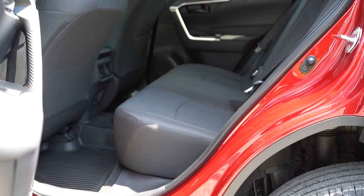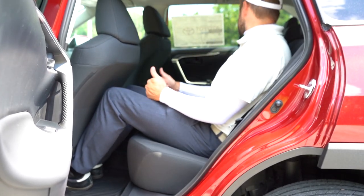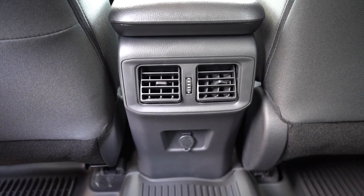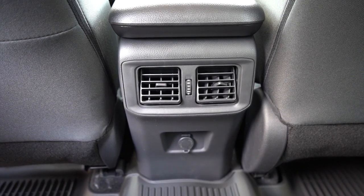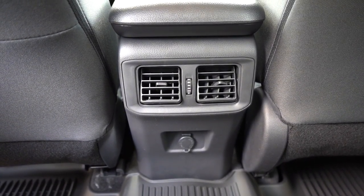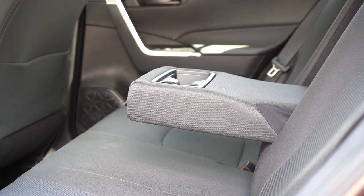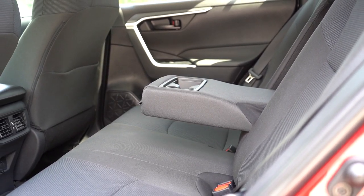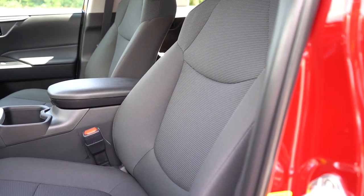Rear legroom comes in at 37.8 inches — I'm six feet tall and there's still a decent amount of space back there. Rear USB charging ports are on the XLE and up; we have a 12-volt outlet on our LE. Rear ventilation is standard for all trim levels. There's a rear center armrest with cup holders for all trims. Heated rear seats are optional on the Limited trim level only.